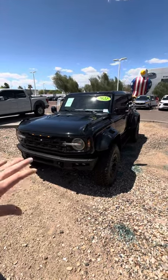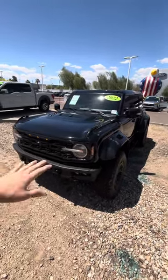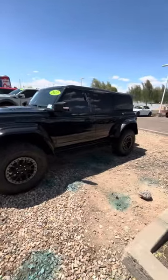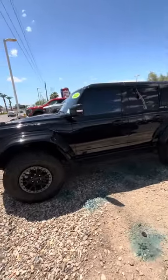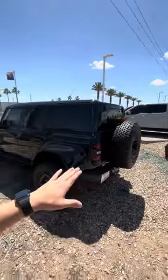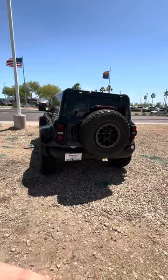Yo, yo, yo, it's Dylan back here at Peoria Ford. Today I finally got a special vehicle for you guys — it's a 2022 Ford Bronco Raptor. Check this beauty out. Let me do a little wrap around so you guys can get an idea of what this thing looks like. This is an absolute monster and this is the vehicle you want if you want to be turning heads.